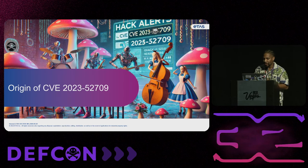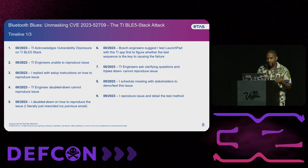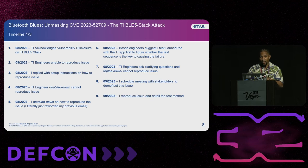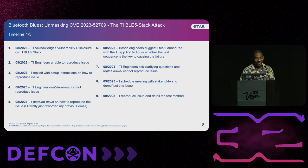So now I'm going to jump into the origin of the CVE itself. If you look at these updates, I just kind of provided the months. The first update: Texas Instruments acknowledges the vulnerability disclosure that we provided them on the phone as key systems in the BLE 5 stack. The next update, the Texas Instruments engineers were unable to reproduce the issue based on the report that we sent them. Then I replied with instructions on how to actually reproduce the issue. The next day, they came back and said they cannot reproduce this issue. And so after that, I doubled down and just reworded my previous email telling them how to reproduce the issue.